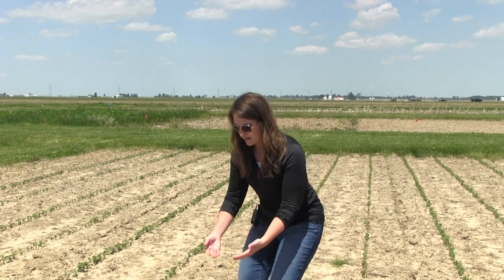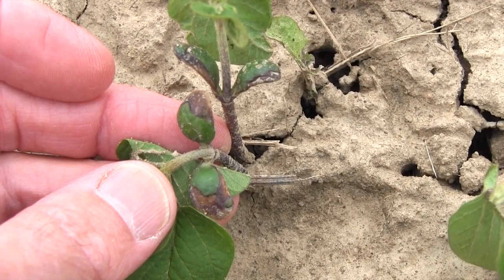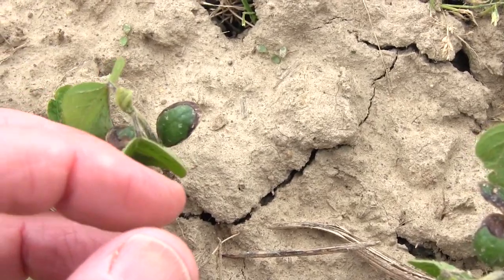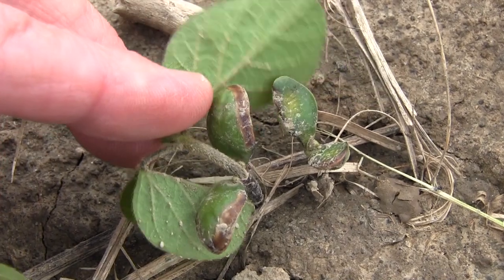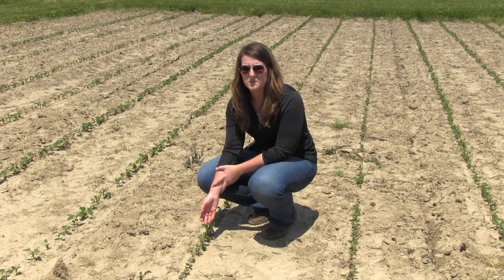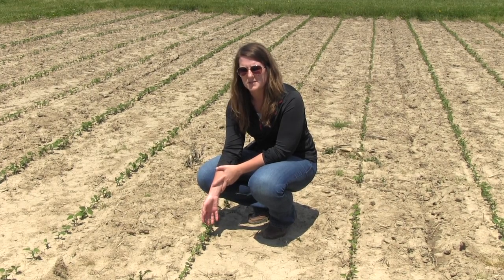Just as a demonstration, some of the symptoms that you'll see with the halo effect are going to be a browning or discoloration on the cotyledon. In cool, wet conditions, it may even be almost a blackish color, usually along the outer edges of the cotyledon. Although we see this effect, it can be more severe under cool, wet conditions. So areas of the field that may have experienced poor drainage, compaction, or ponding — all of those symptoms will be more pronounced in those areas.